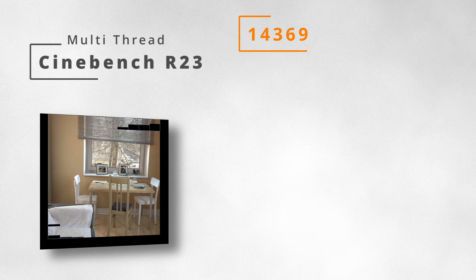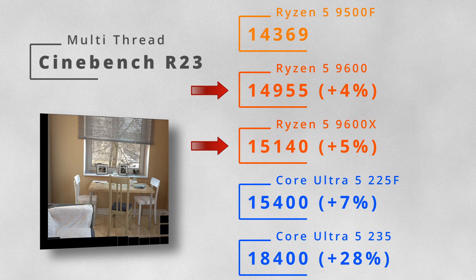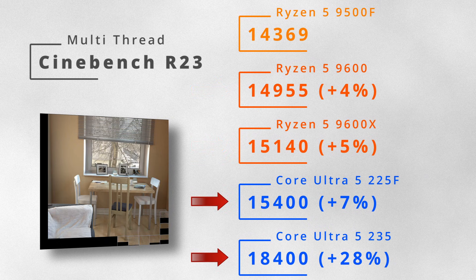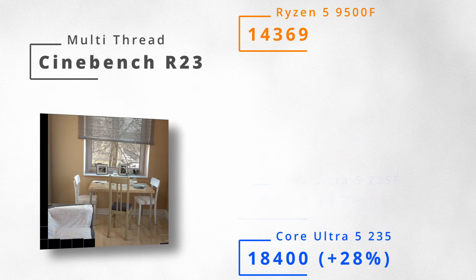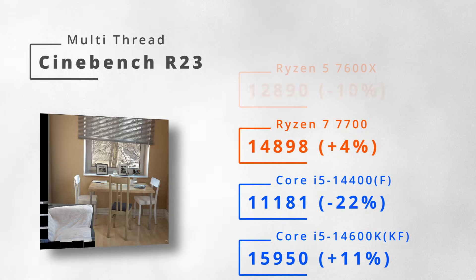In multithreading, the 9500F is 4–5% weaker than the 9600 and 9600X, but the Core i5 models are 7–28% faster than it.